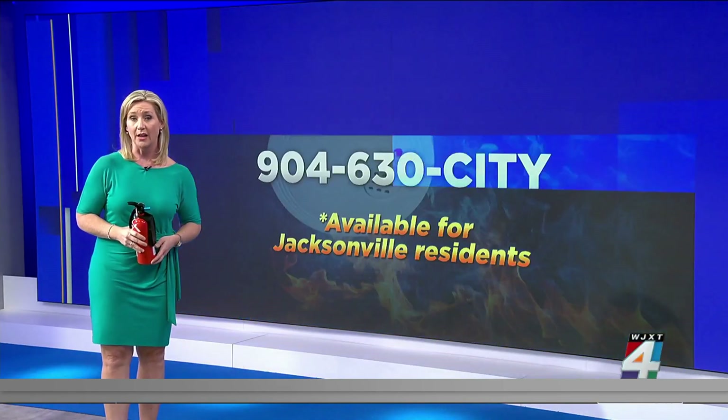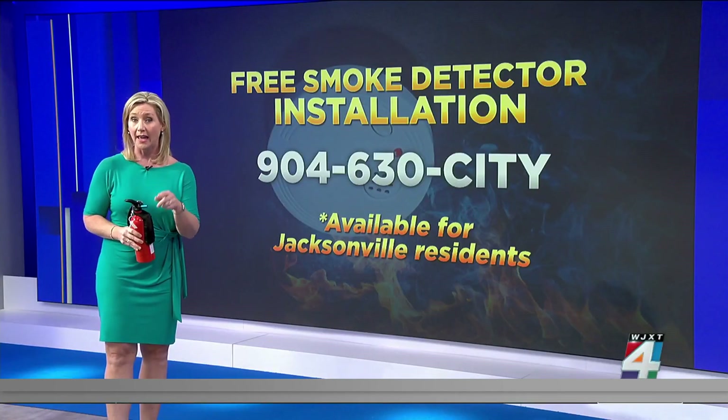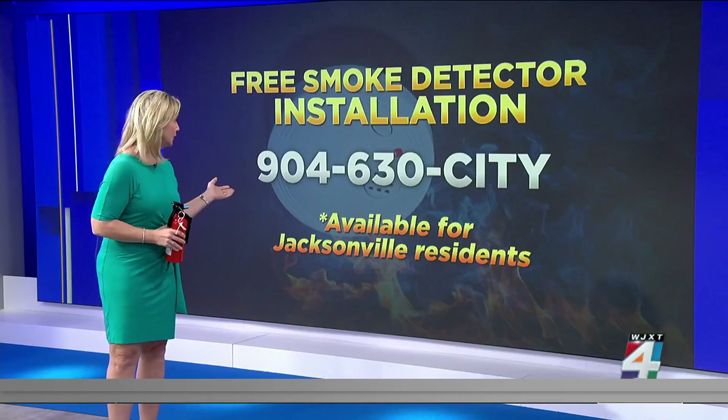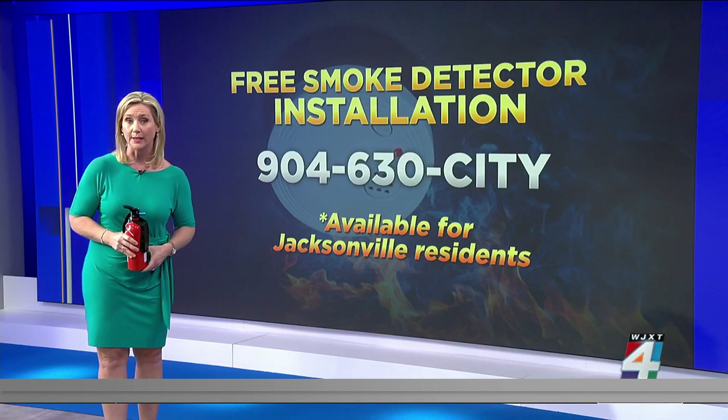If you live in Duval County and you need a smoke detector, you can get one for free from the city and an expert will install it for you. All you need to do is call 630-CITY to make an appointment. This is for Jacksonville residents only.